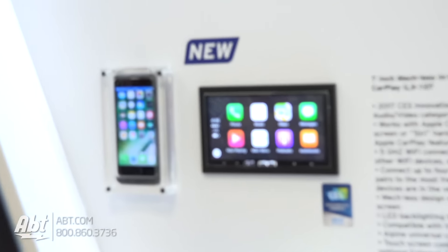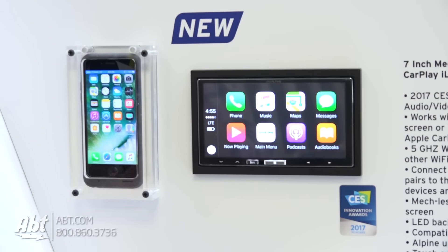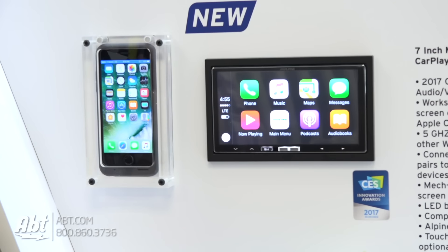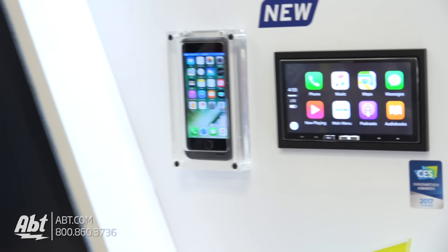Anything else exceptional about this particular head unit, or is the wireless CarPlay the real big thing? Wireless CarPlay is definitely the big part of it. We have some proprietary things that we worked with Apple to make it unique. So we have a smart repairing system — if you have connected up to four devices, it'll intelligently pair to the most used device rather than just picking the last one used.